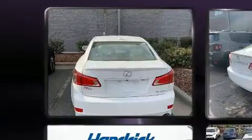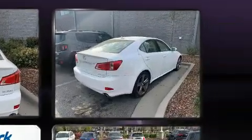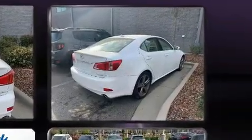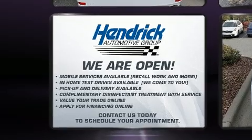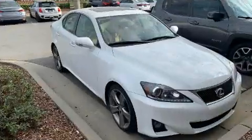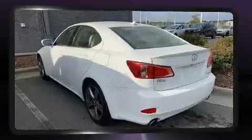Lexus prioritized comfort and style by including front and rear reading lights, speed-sensitive wipers, outside temperature display, power moonroof, heated door mirrors, and more. With high-intensity discharge headlights illuminating your path, you'll always appreciate maximum visibility.